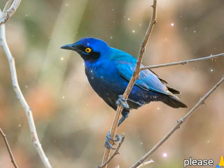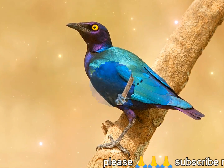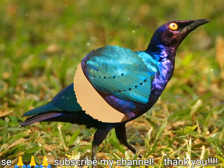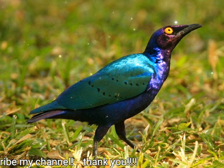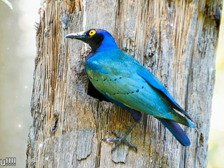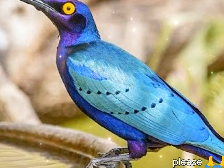Lamprotornis purpureus, also known as the purple glossy starling, is a member of the starling family of birds. It is a resident breeder in tropical Africa from Senegal and north Zaire east to Sudan and west Kenya. This common passerine is typically found in open woodland and cultivation.